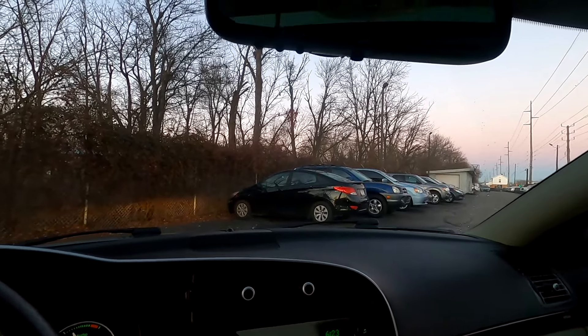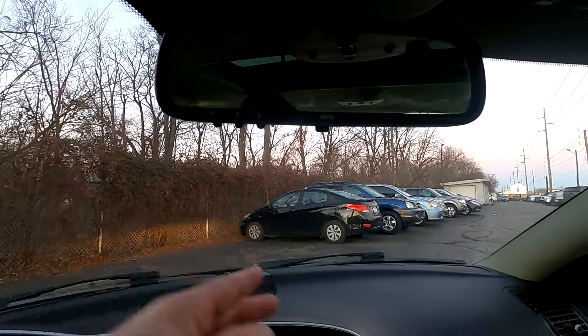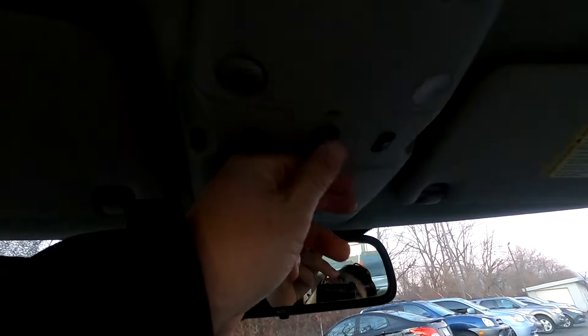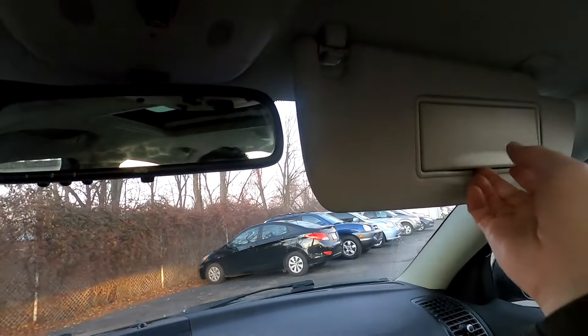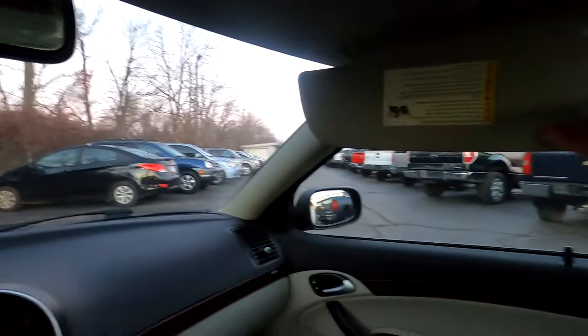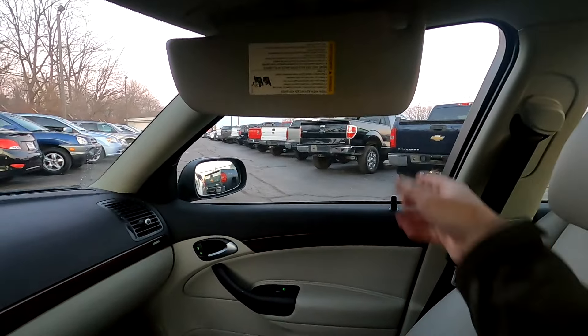Overhead, there's an automatic dimming rearview mirror with three-channel HomeLink universal garage door opener, overhead map lights, dome lights with a dome override so you can turn it off, turn it on with the doors, or keep lights on. Power sunroof controls are right here, and there are full-down sun visors with illuminated vanity mirrors that swing out but do not slide out. Fixed overhead assist handles and height-adjustable seat belts are also provided.